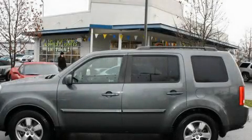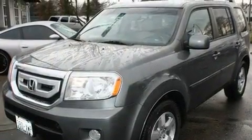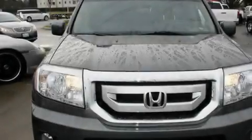This is a 2009 Honda Pilot — Safety, Space, and Comfort. It has a 3.5-liter, 6-cylinder engine, a 5-speed automatic transmission, and 4-wheel drive.